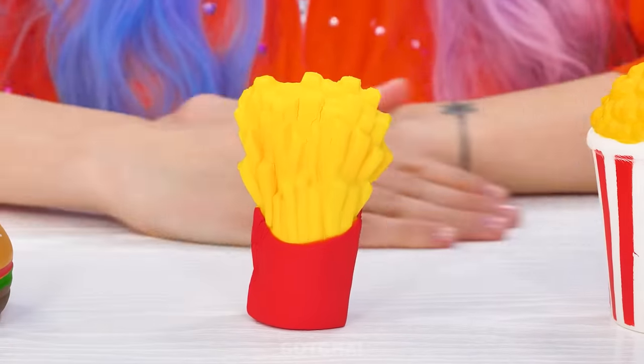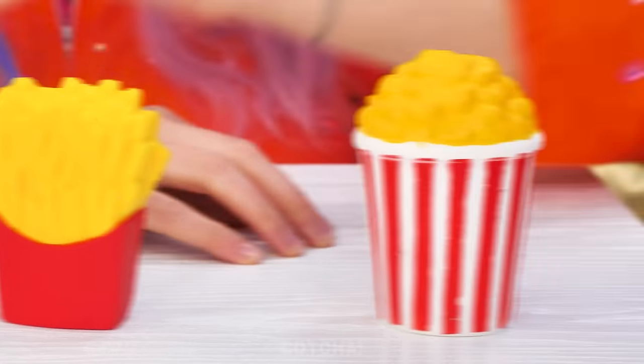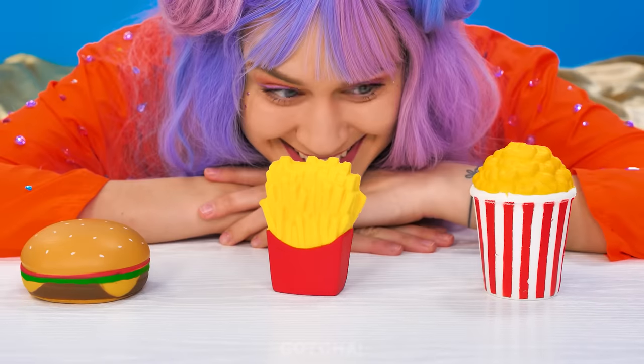Even the fries are squishy! Got some popcorn too! I love my squishy toys!